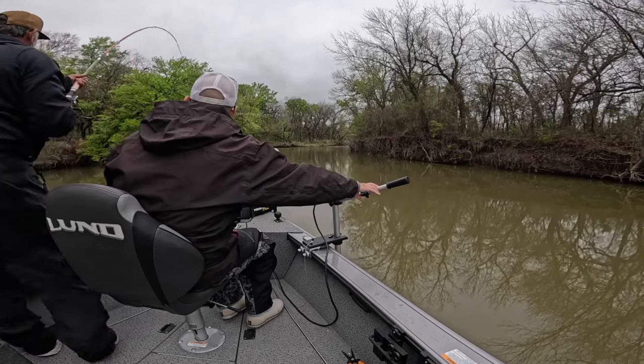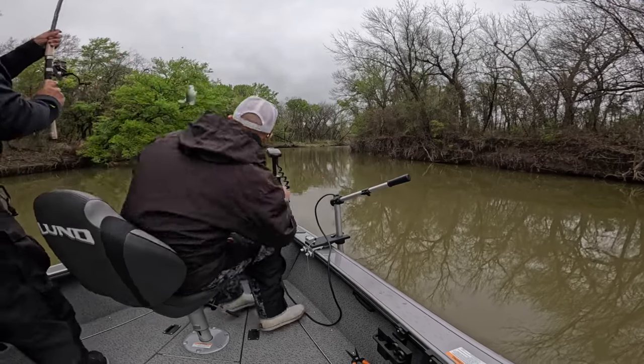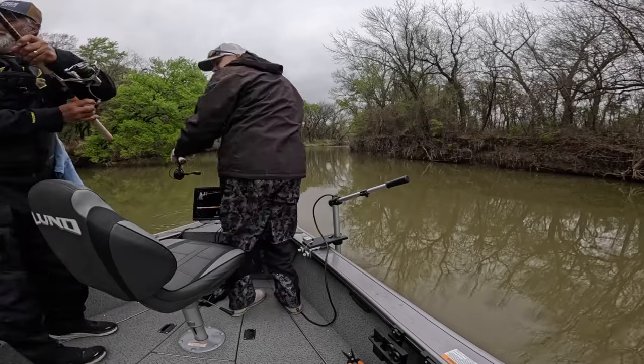Right there, got him! Yeah baby, watch this, watch this — that's called a boat clip!